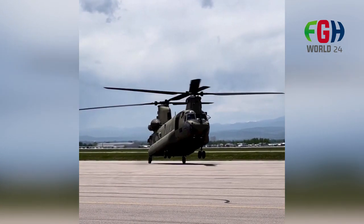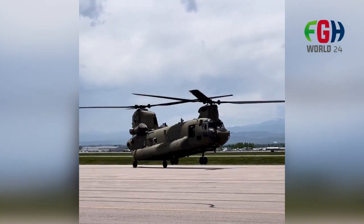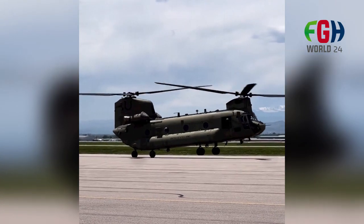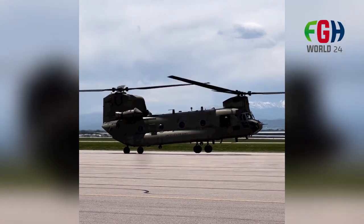Global Use. In addition to the United States Army, many other countries' armed forces and organizations operate the CH-47 Chinook, making it one of the most widely used military helicopters in the world.